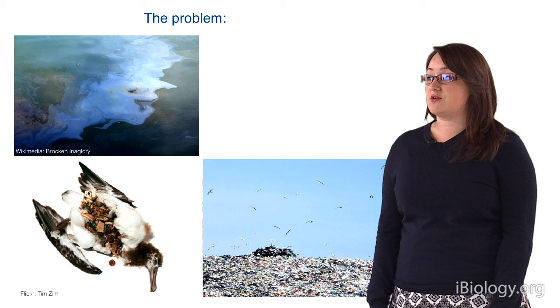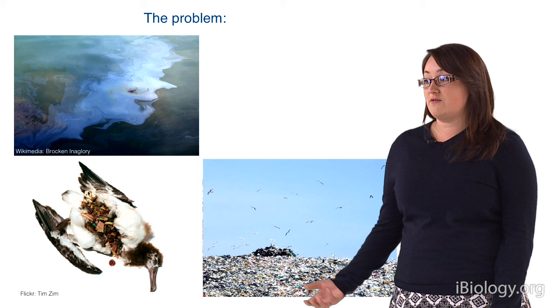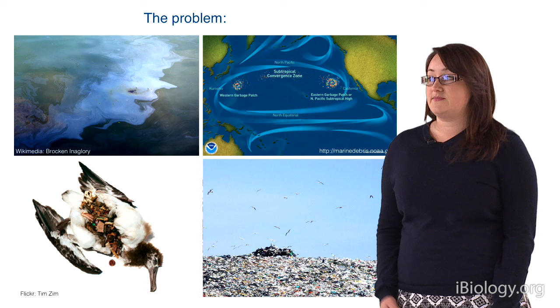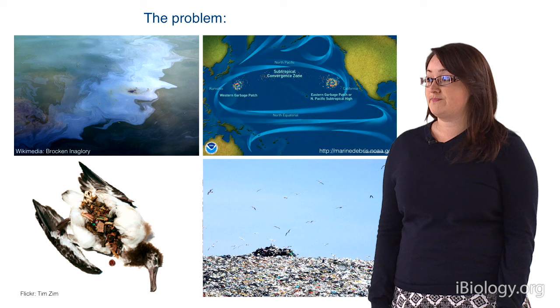In addition, seabirds and animals will also pick up this plastic and ingest it, and it then sits in their gut where it can't break down, often leading to death, as you can see with this unfortunate bird. Another problem is that plastic breaks down over time into microplastics which accumulate in the sea, and you can see the currents have caused these great big garbage patches in the Pacific Ocean.